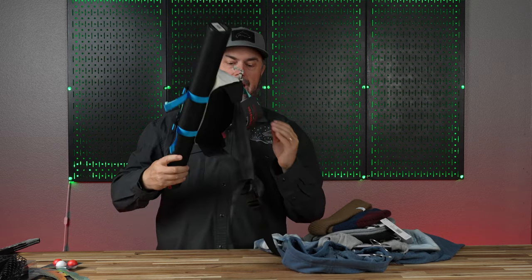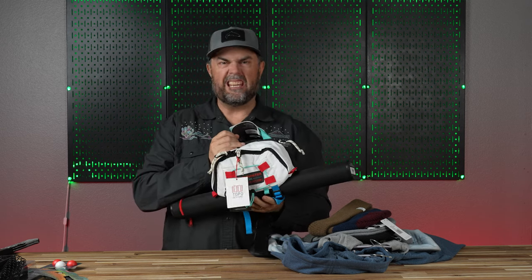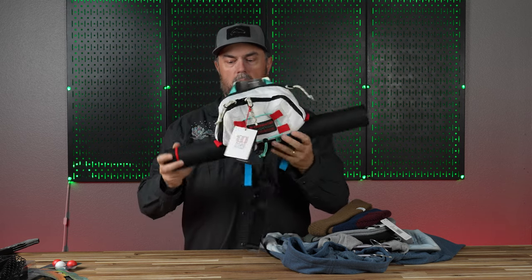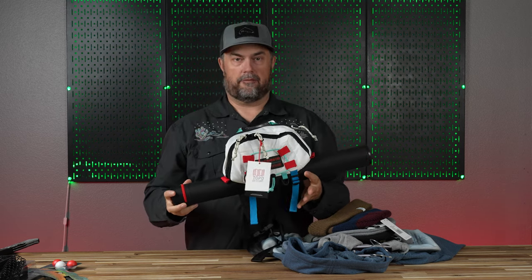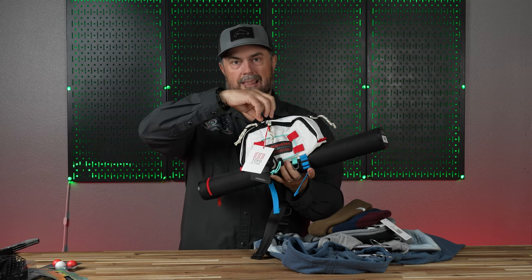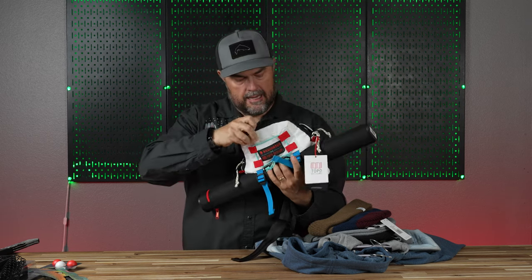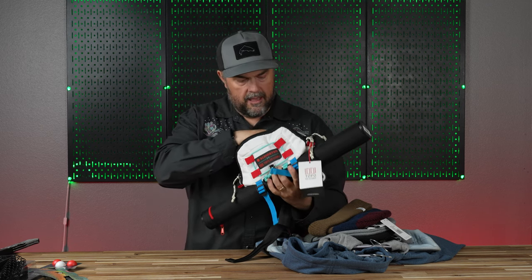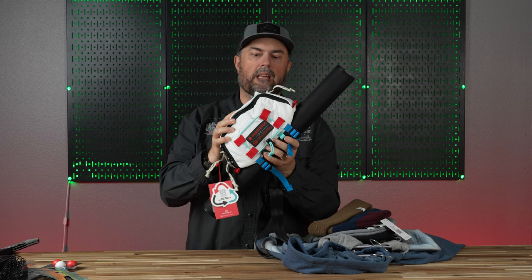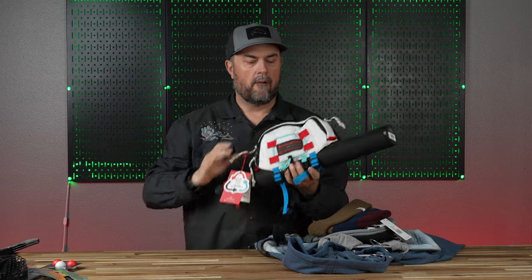Moving along to another great gift idea, maybe geared more towards the beginner — that would be a fly fishing kit. This one is a collab with Toppo Designs and Reddington. This literally is a ready-to-fish RTF kit. You've got the rod, the reel, line, leader, tippet, a little pack for your flies, actual flies in a fly box, some Rio flies, and some tippet. Honestly you could take everything in this kit, put it together, go out to the river or lake, and catch a fish. It has everything you need.